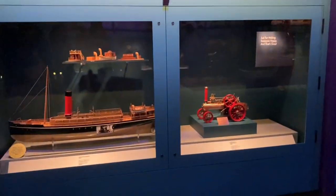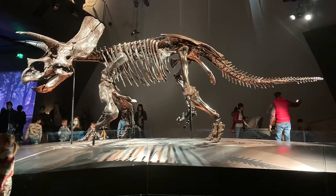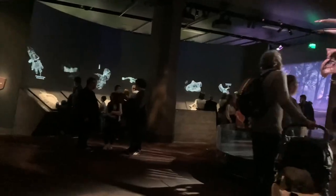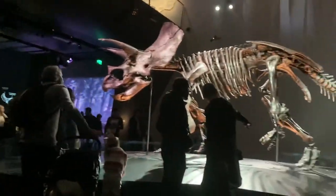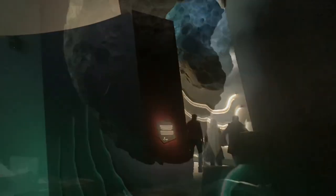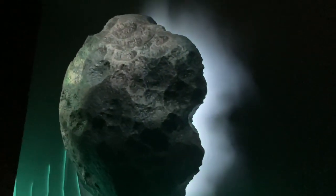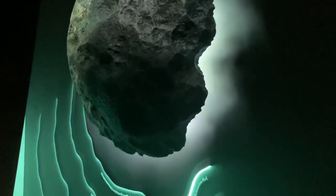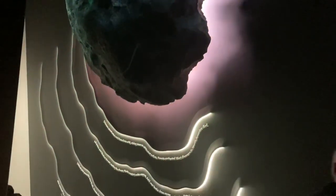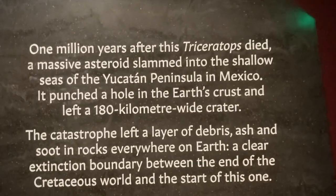Then we went to the Triceratops area and went inside to see what was happening. This is the skeleton of a Triceratops. In this section, it showed how the asteroid killed the dinosaurs.